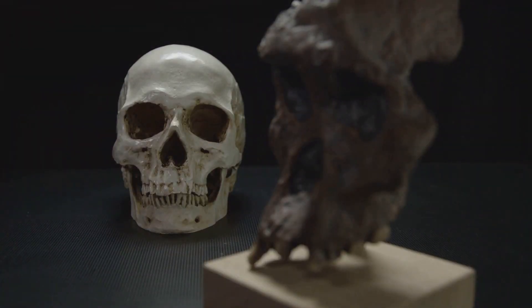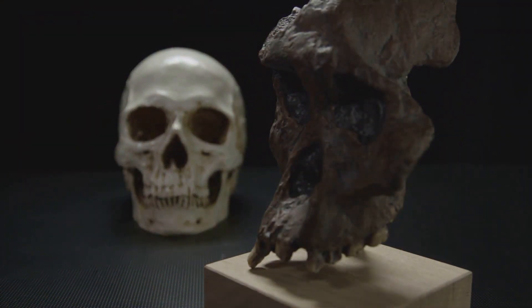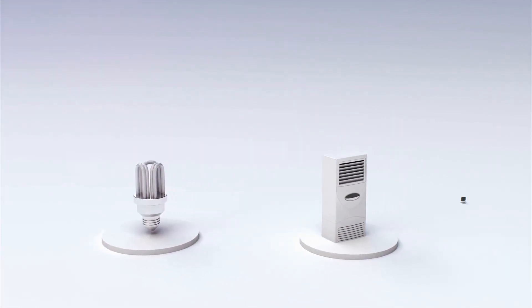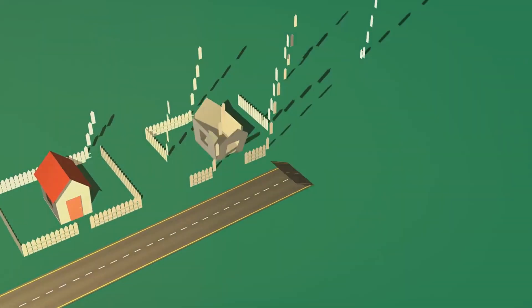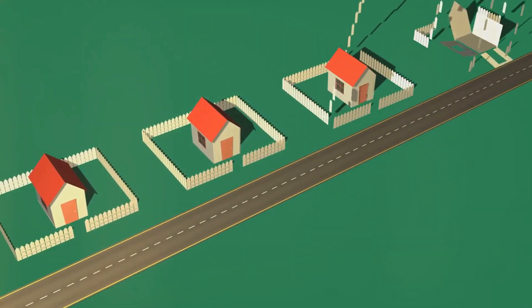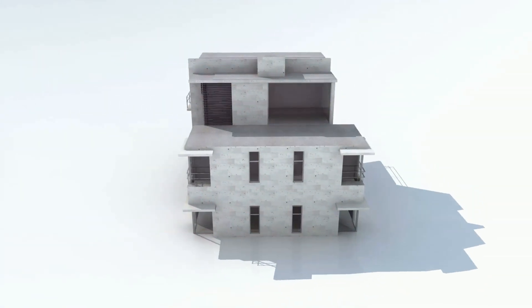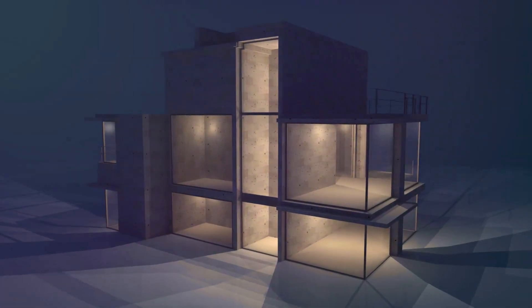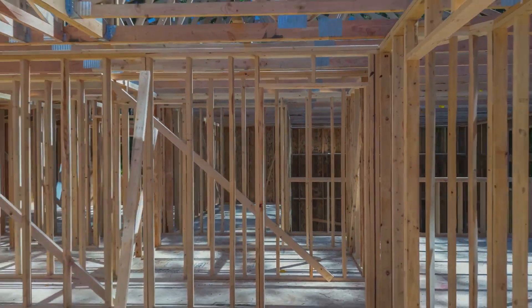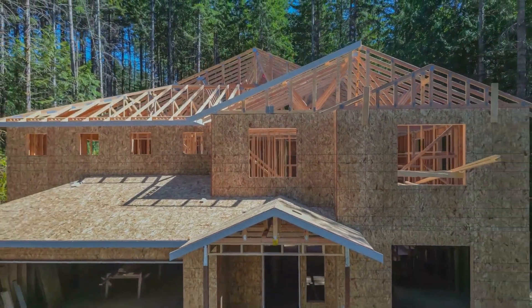We've traveled a long road, from the rudimentary shelters of our earliest ancestors to the straw and stone structures that marked the birth of style in home design. As our society grew and changed, so did our homes. The Industrial Revolution brought about a transformative shift, with technological advancements paving the way for mass production of homes, characterized by a surge in creativity and innovation. In recent years, we've witnessed the rise of modern homes reflecting our evolving needs and aspirations — not just about shelter, but about comfort, efficiency, and sustainability. Make sure to subscribe to our channel for more intriguing insights into the world around us. Until next time, keep exploring.